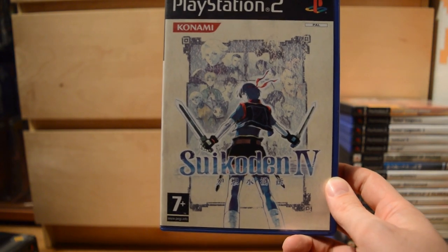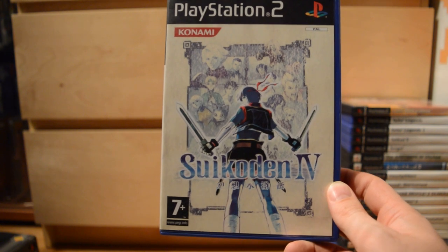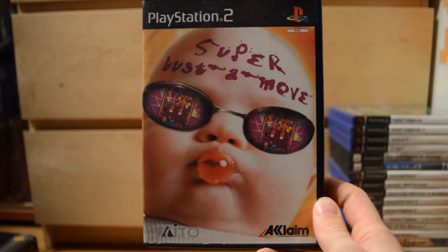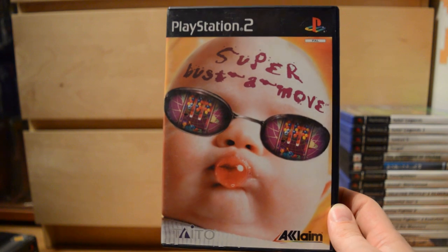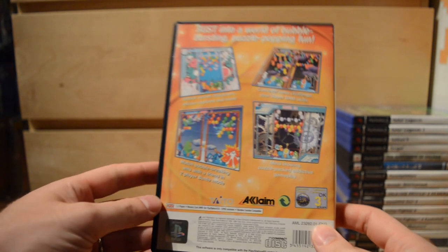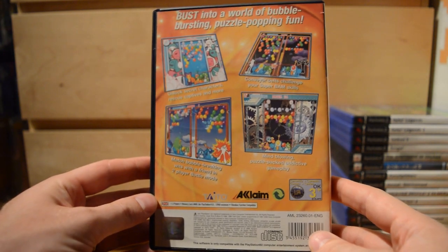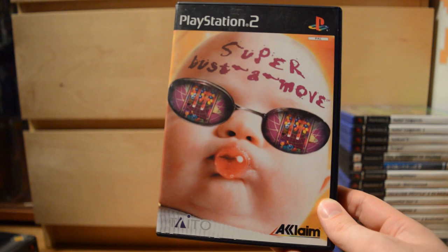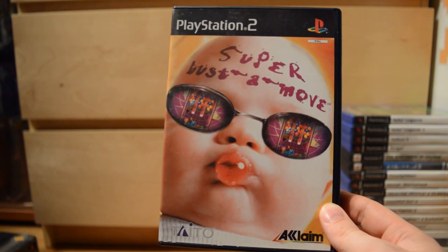Suikoden 4 — really held in high regard in the strategy RPG genre. Super Bust-A-Move — one of the ugliest covers ever in a video game, but still a classic game. It started out on the Neo Geo and has been released on many other platforms since — a fantastic puzzle game.